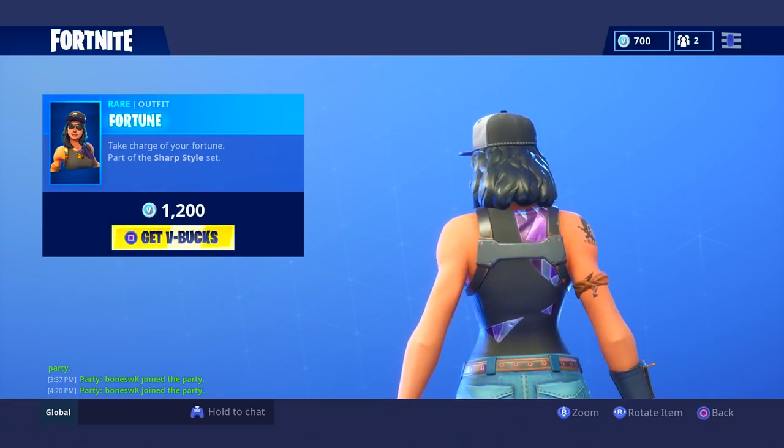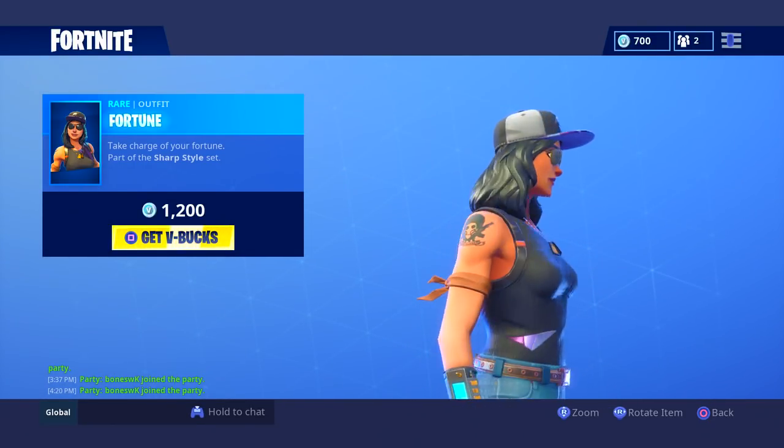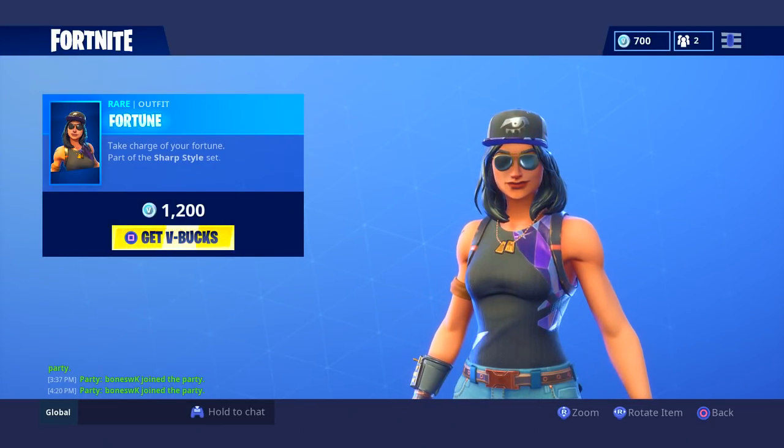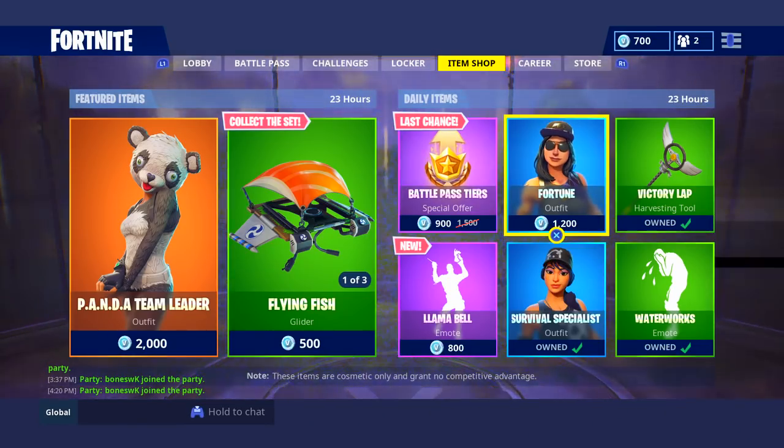We're going to take a look at Fortune. I don't remember the skin coming out, but that was probably because I was in Mexico. I don't like the hair on the girl. She seems pretty cool. It looks like she has two pairs of glasses, but that's her eyebrows. She looks decent, but I'm not too big of a fan of the hair.